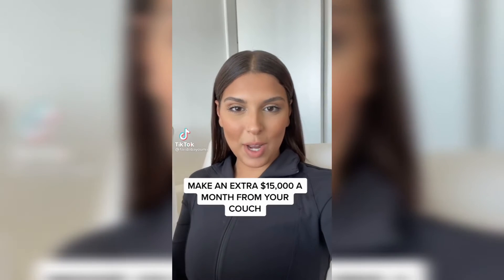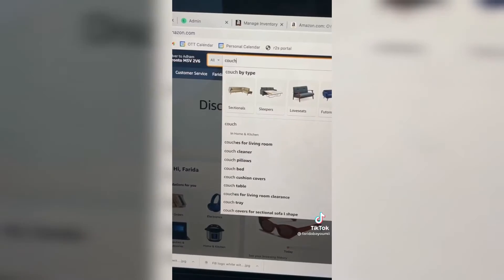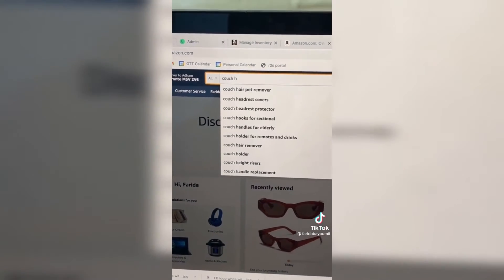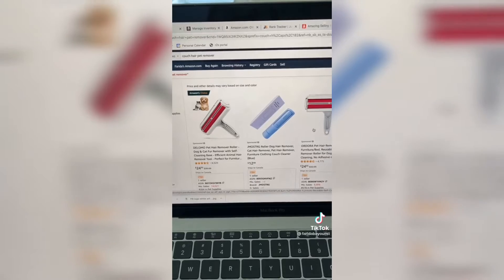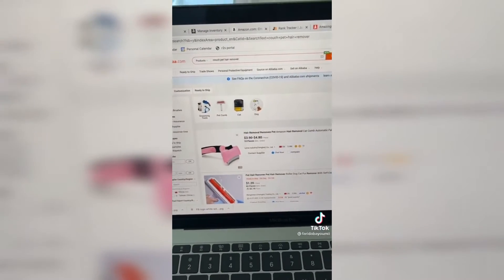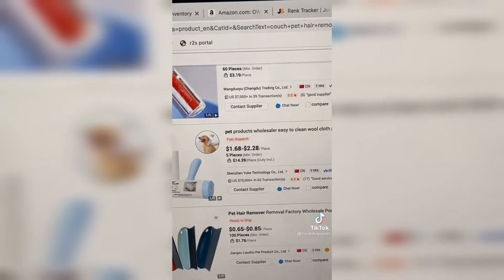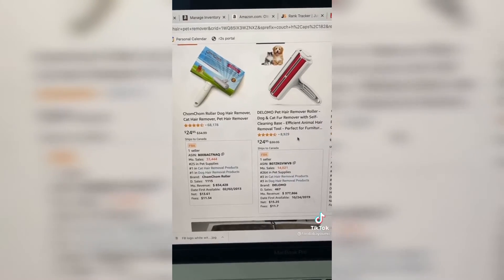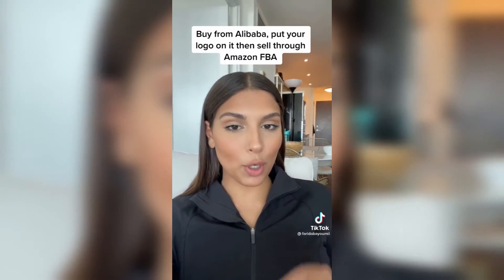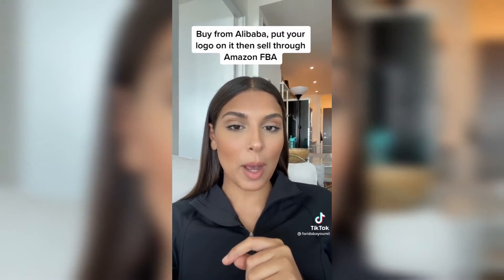I'm going to teach you how to make an extra $15,000 a month while you're sitting from your couch. First you're going to go on Amazon and type a random word, then random letters after it. Then you're going to find a product that looks interesting and just search for it on Alibaba. As you can see here, I can buy it for as low as $2, and on Amazon you can sell it for around $25. So you're going to buy it from Alibaba and put your logo on it.